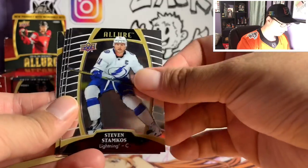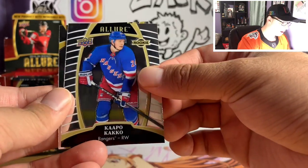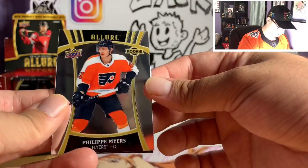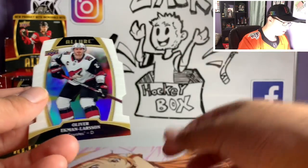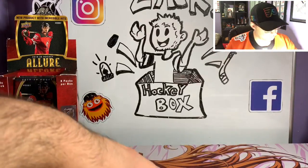Alex Tuck, Steven Stamkos, Auston Matthews, Capo Caco rookie. Got a Philip Myers alternate rookie and an Oliver Ekman-Larsson white rainbow. I'll take those.